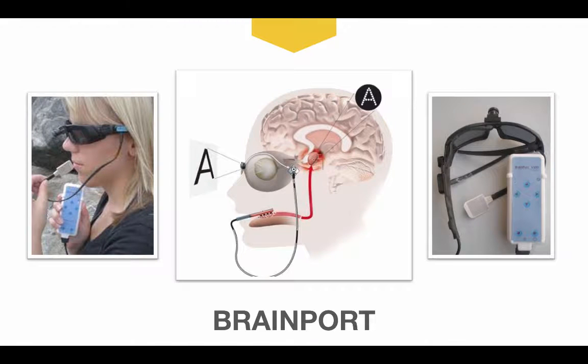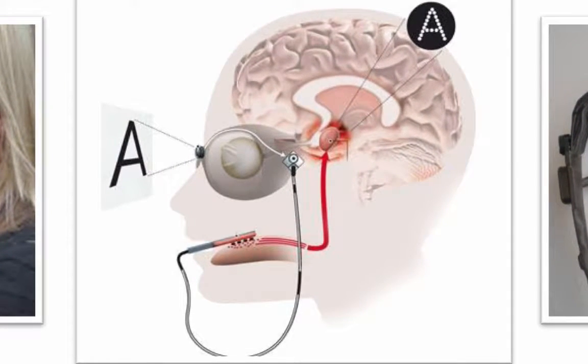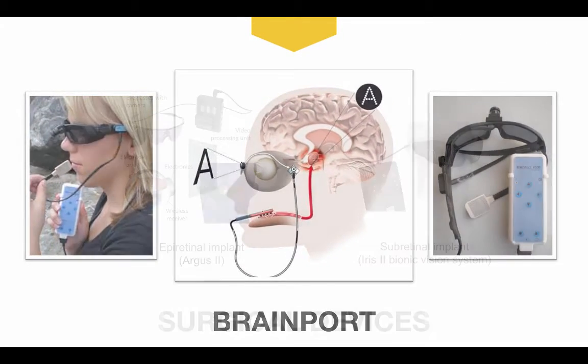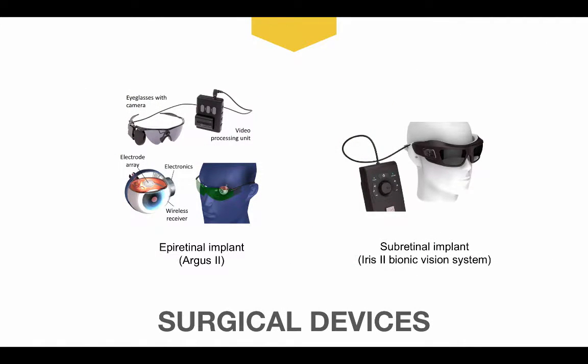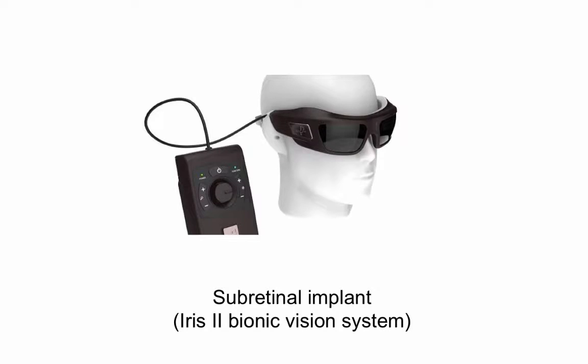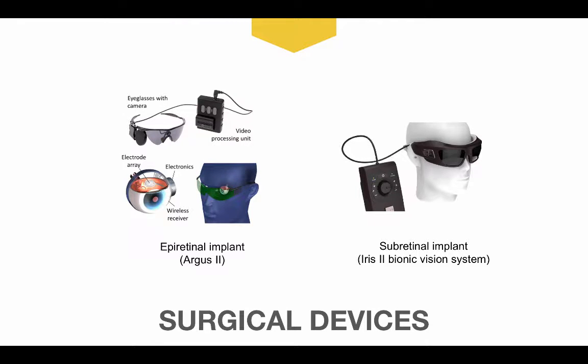A similar wearable device for our visually impaired patients is the FDA-approved BrainPort, which uses a spectacle-mounted camera to modify a 400-electrode array that's placed on the user's tongue in order to simulate central vision. Other options for those with severe visual impairment include the ARGUS-2, which is an FDA-approved epiretinal implant, and the IRIS-2 bionic vision system, which is an EU-approved subretinal implant, though these devices require surgical intervention and may be difficult to modify as technology improves in the future.